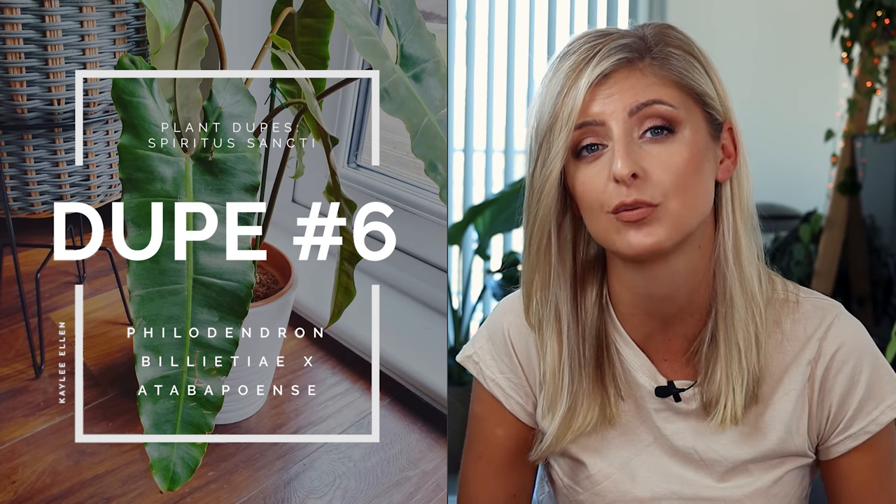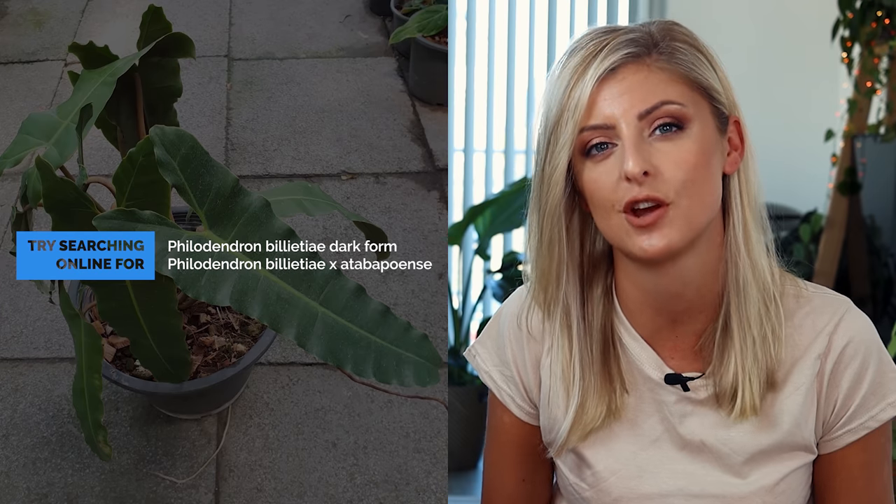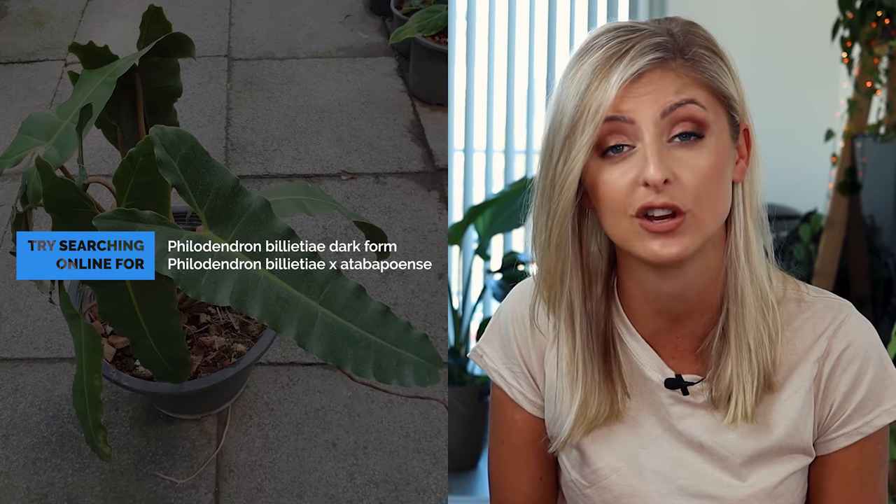Next up, something a little bit more accessible but not as close-looking as the previous plant. This is the Philodendron Bilotai crossed with Atapapuense, also known as Bilotai Darkform — that's this plant right here beside me. There has been a lot of debate as to whether this is simply a Bilotai Darkform, an Atapapuense, or a hybrid between the two. There is technically no proof of a hybrid at the moment. I do tend to call this plant a hybrid, and I've included all the names known for it so you can find it more easily online. It's pretty easy to get, probably because it goes by different names, so you shouldn't have too much trouble finding it. It's still one of my favorites.